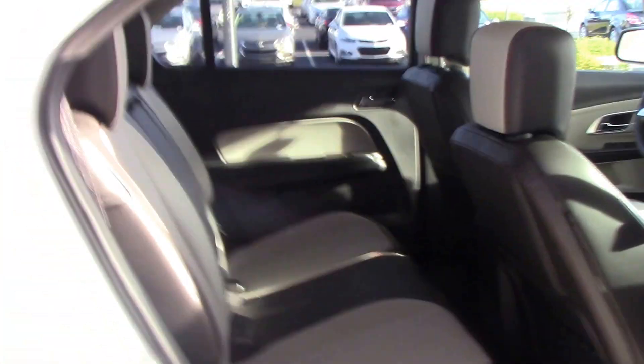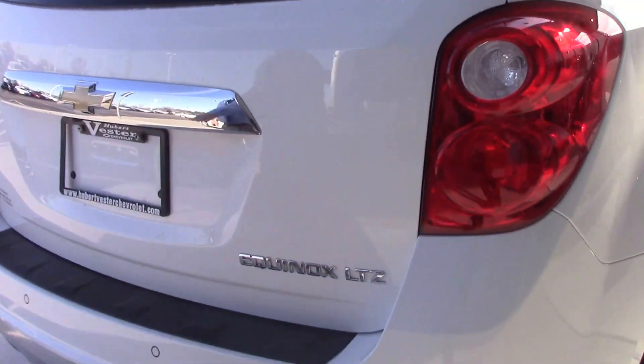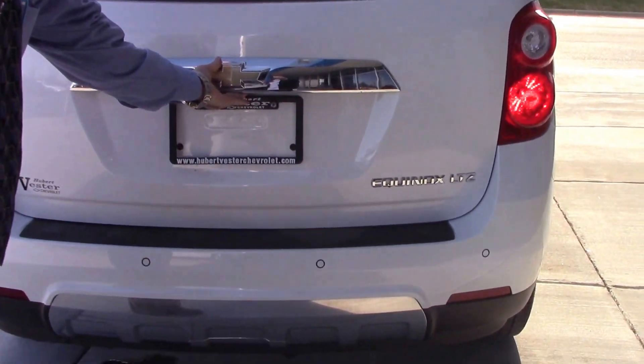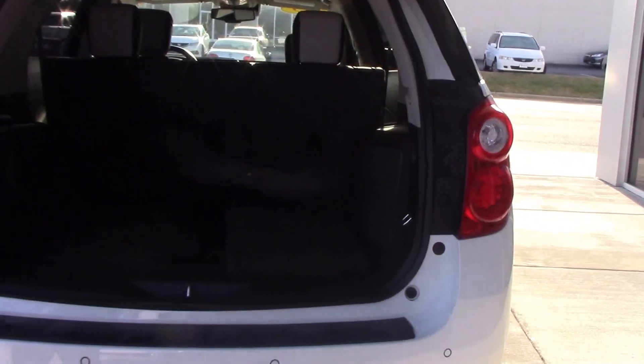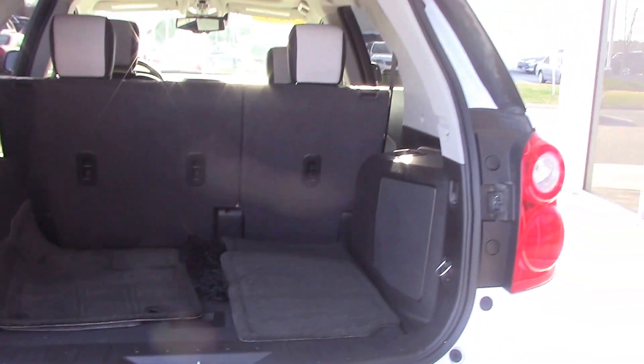We move to the back — we have plenty of room in the rear section as well as you see. Seats are in excellent shape as we move through the vehicle. We come around the back of the vehicle and we see that we have sensors along the back for your backup camera, and we have plenty of room in the back. Your backup camera will be right here. We also have electronic door opening for this vehicle, and lots of cargo space in the back.